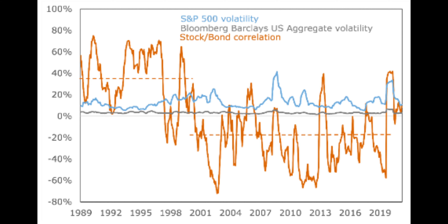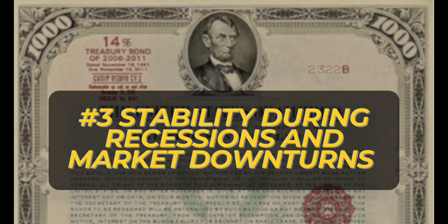In this graph, you can see the correlation between the S&P 500 and bonds. Most of the time, stocks and bonds will always have a negative correlation. Number 3: Stability during recessions and market downturns.